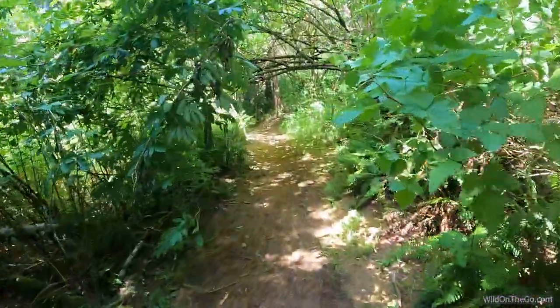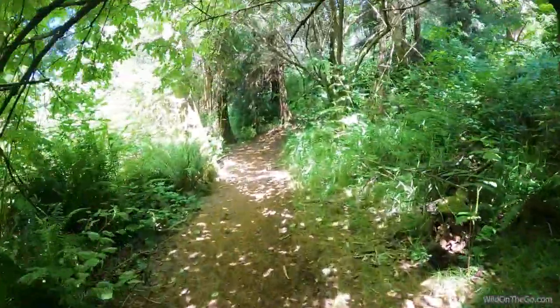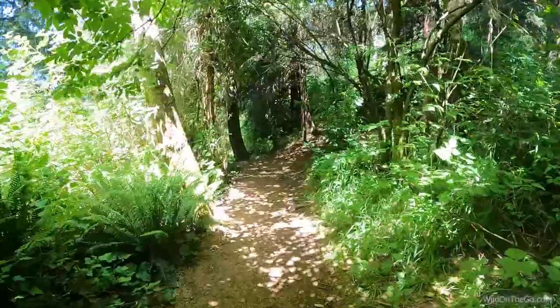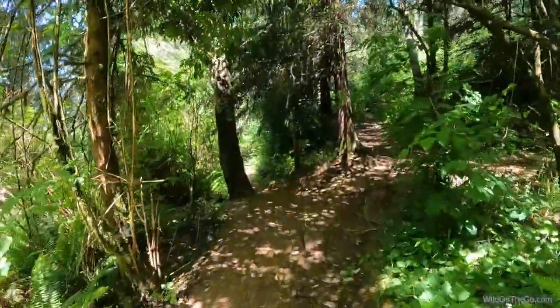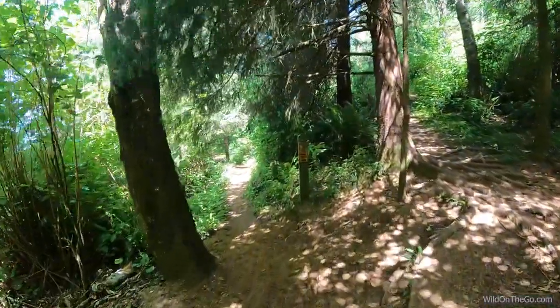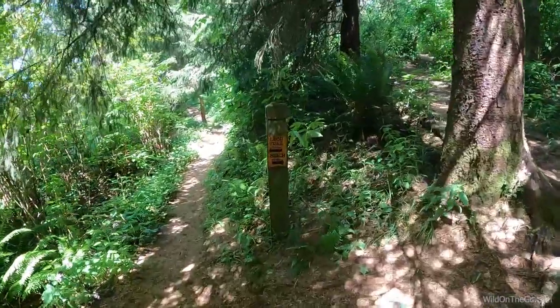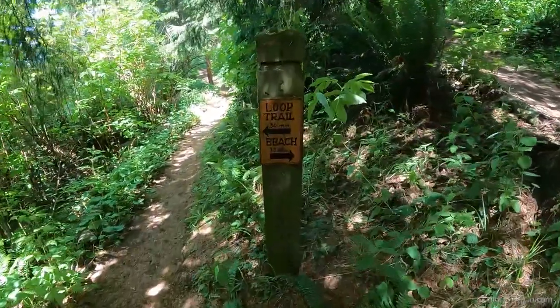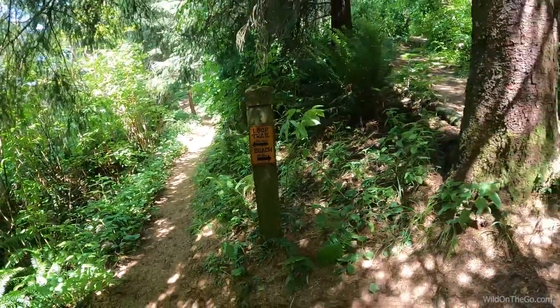It's quintessentially Oregon in the late spring and early summer — lots of dense greenery. Besides the sounds of the highway up there, it's just really peaceful, birds chirping and everything. Here's our first sign: 30 minutes to the loop trail or 30 minutes to the beach, and we are headed to the beach, so we're going to go up this way.